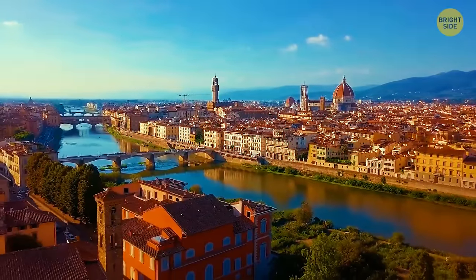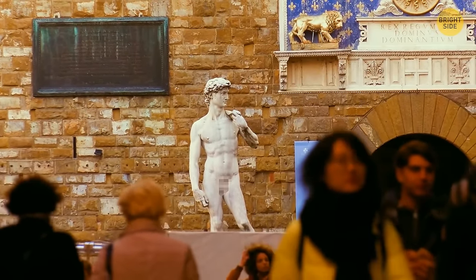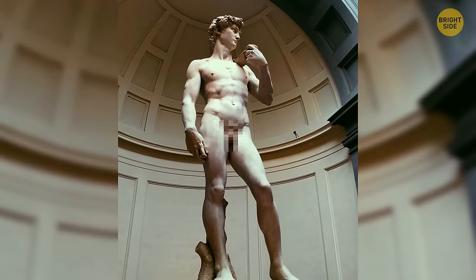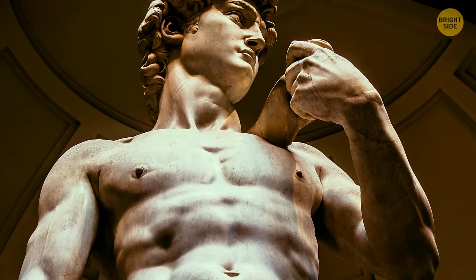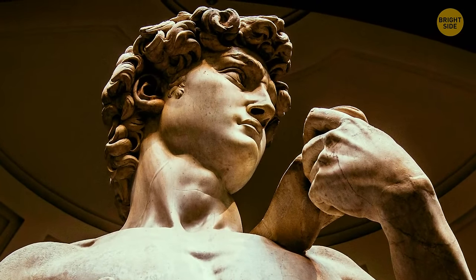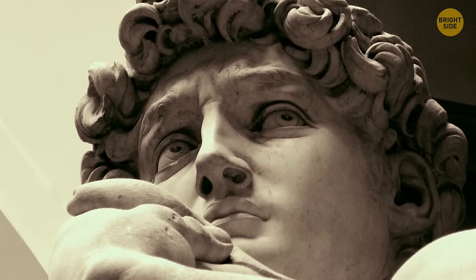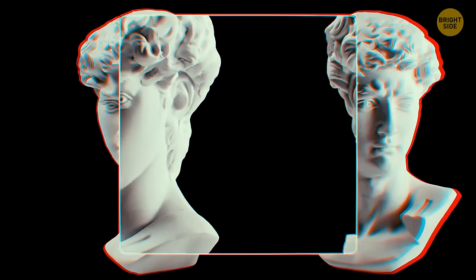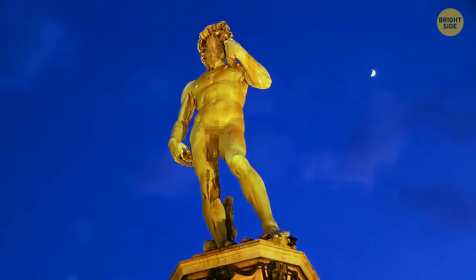Next stop, Florence and the Academia Gallery, home to Michelangelo's David — a 17-foot-tall marble wonder carved over about three years. The mystery is the statue's true expression. Looking from below, his face seems serene, but art historians argue it was widely misunderstood. A closer look reveals frowning brows and veins popping in his arms — Michelangelo's idea was to depict David right before an important confrontation.